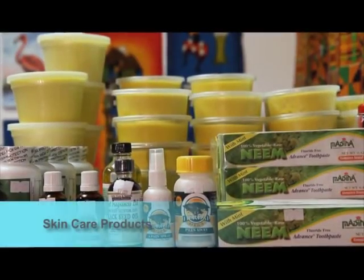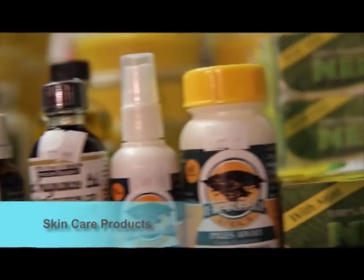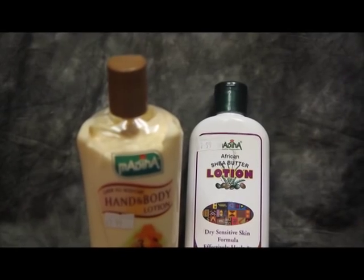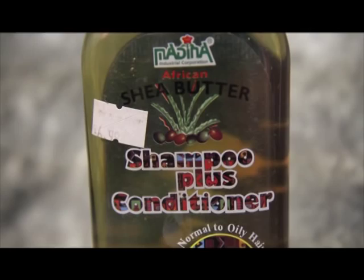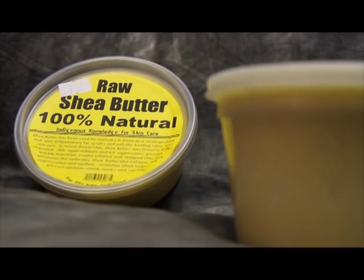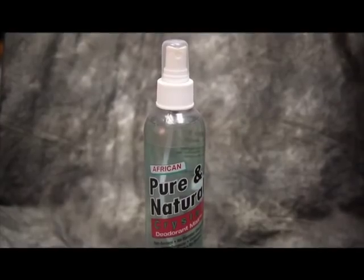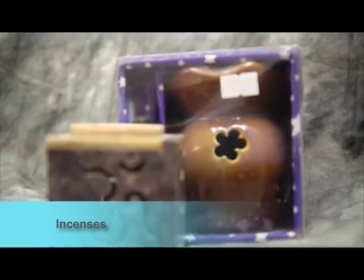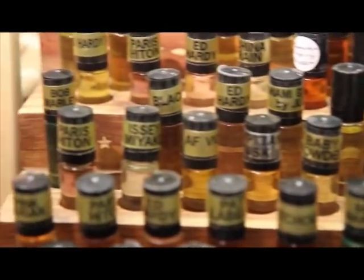Try our pure and natural therapeutic skin care products like African black soaps, lotions, conditioners, shampoo, and the African shea butter. We also carry incense, incense burners, body oils and more.